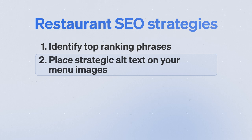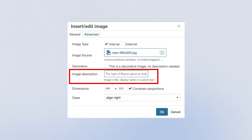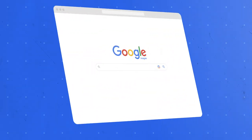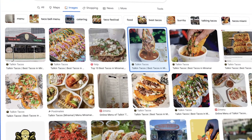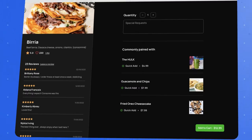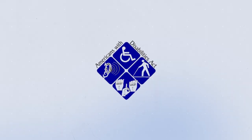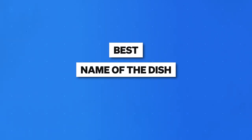Strategy number two is setting the alt text on your images strategically. The alt text is the text description of any image that Google uses to figure out what's actually in that picture, and it's super easy to set in any website builder. This not only helps your restaurant show up for your primary and secondary keywords, but also makes your pictures come up when somebody searches for your food type in your area on Google Images. Adjust the alt text on all your menu item pictures to be 'best [name of dish] in [city].'